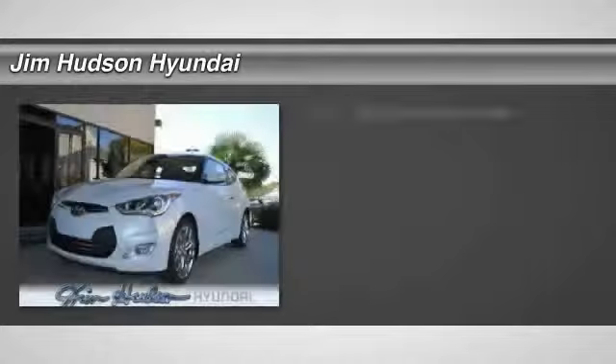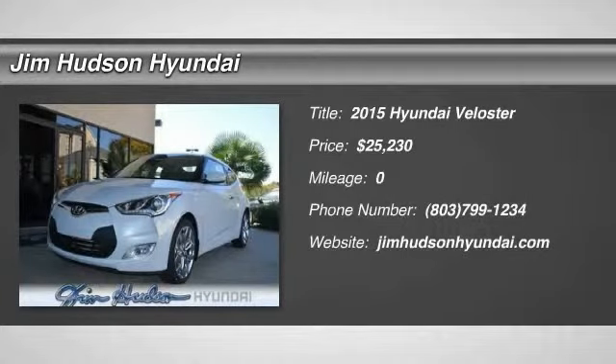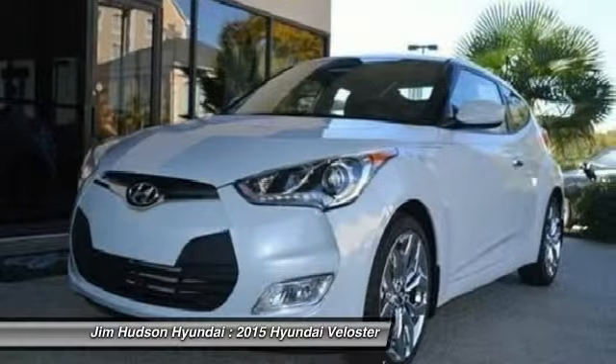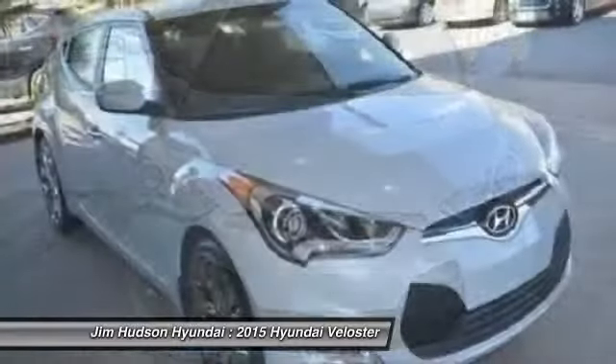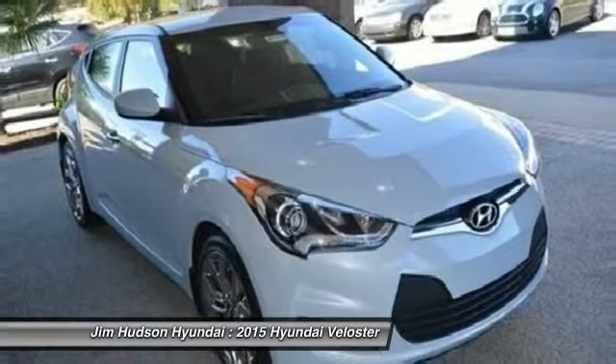The 2015 Veloster. The Veloster's innovative body style and unique design make it unlike any other small car out there. Pair that with fuel efficiency that pushes the 40 miles per gallon barrier, and you've got one sweet ride priced below $30,000. Here are some of this vehicle's great options.